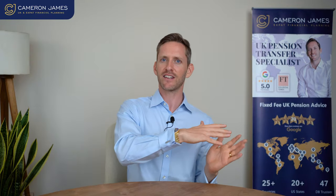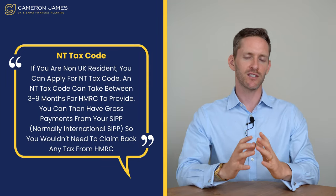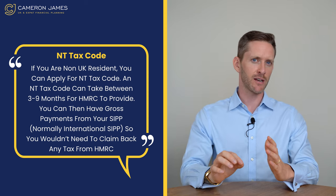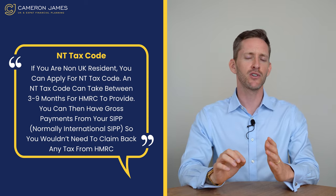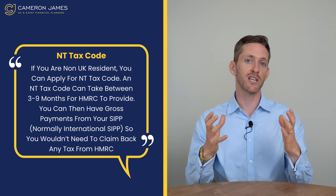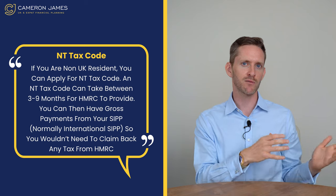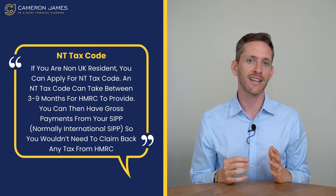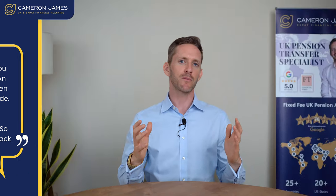If you're a non-UK resident, you can apply for an NT tax code. An NT tax code will take anywhere between three to nine months for HMRC to provide you with. It will then mean that you can have gross payments from your SIP — normally an international SIP, as UK SIPs don't typically allow it — which means you wouldn't need to claim back any tax from HMRC. However, the process still involves HMRC.